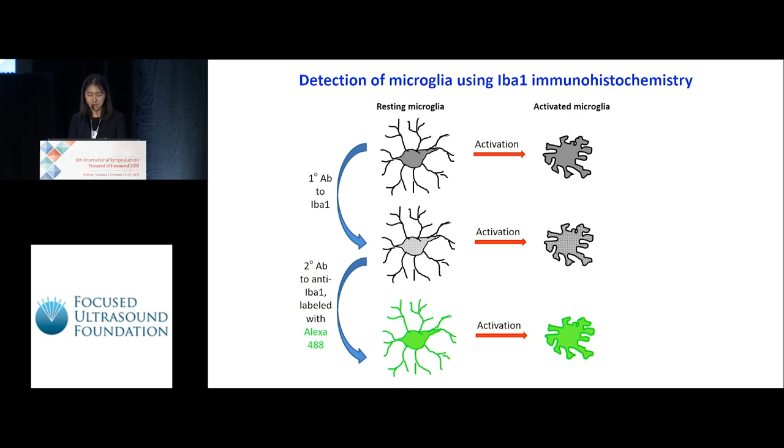When microglia are in the resting state, as demonstrated on the left, their elongated processes could be seen quite clearly. Whereas when they're activated, they become amoeboid in shape, as shown on the right.